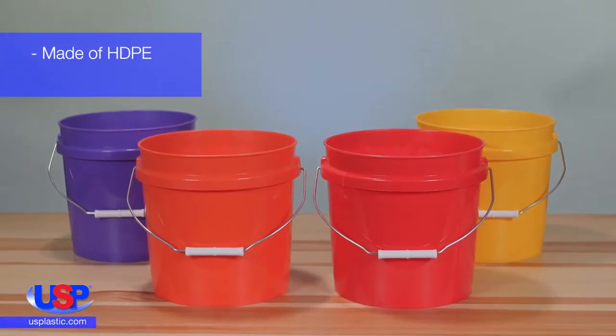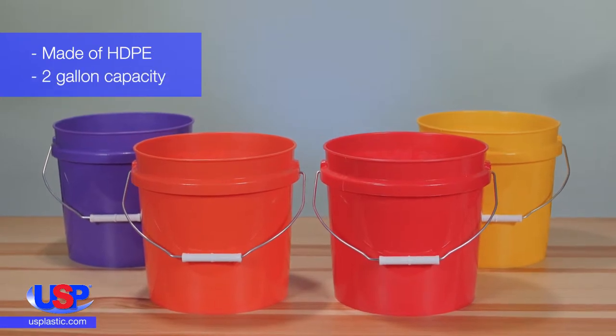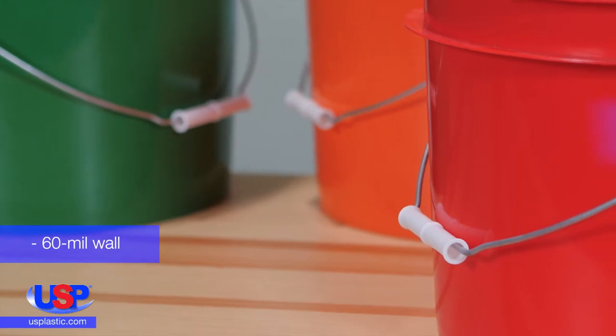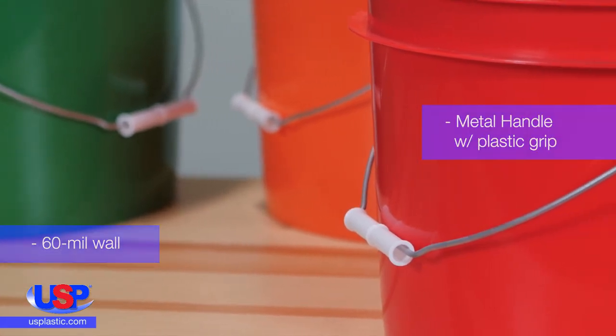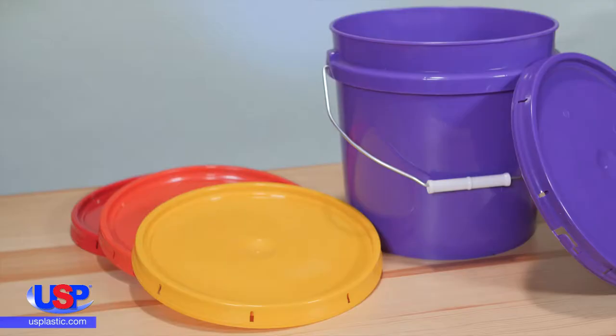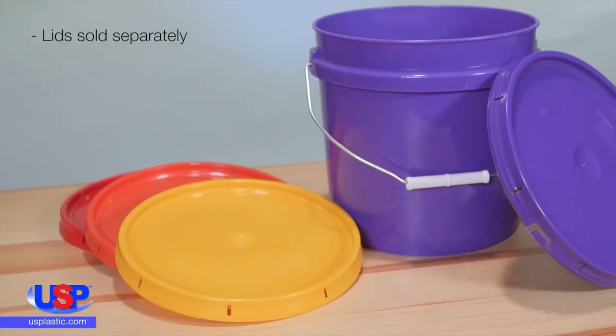These are made of high-density polyethylene and have a 2-gallon capacity. These colored plastic buckets have a 60ml wall and a metal handle with a plastic grip. All the buckets meet FDA standards, except for the black. The tear strip lids for these buckets are sold separately.